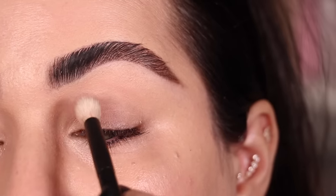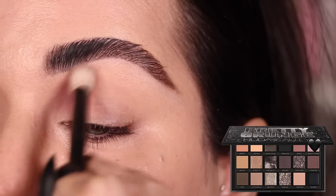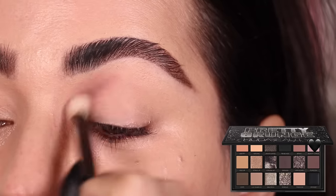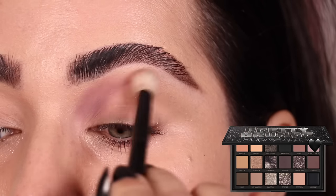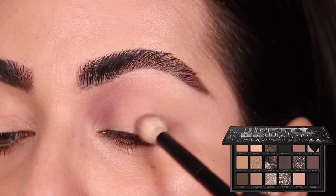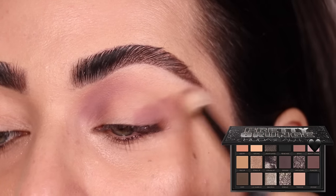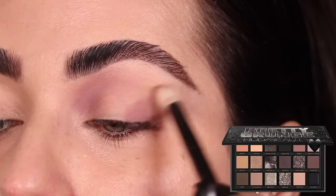We have five looks to get into, so let's get started. I'm starting the first look with the shade Beauty Chaos on a Refer number 15 brush, swiping it back and forth on the inner half of the crease. Building it up and blending out the upper edge, then I'm stamping it on the outer third of my eyelid and flicking it upwards towards the end of my eyebrow.